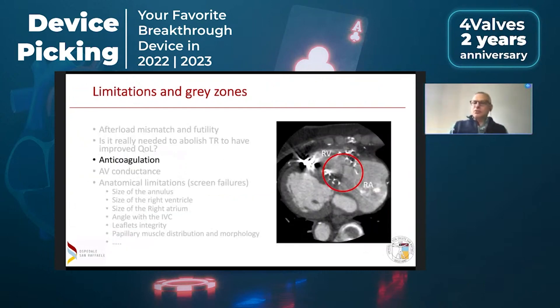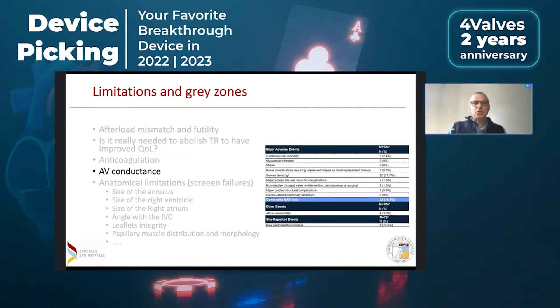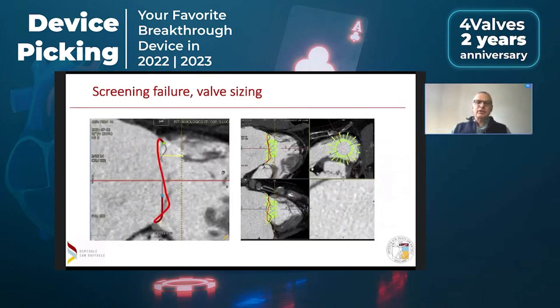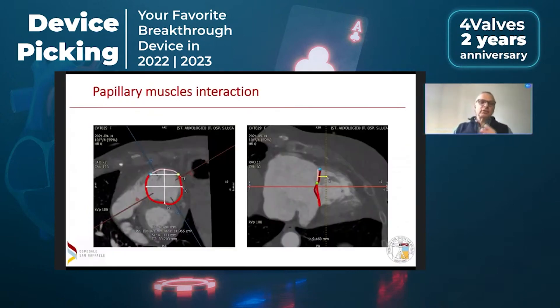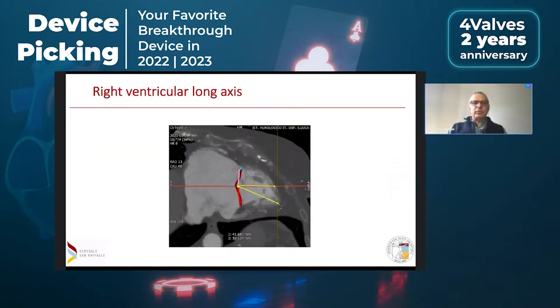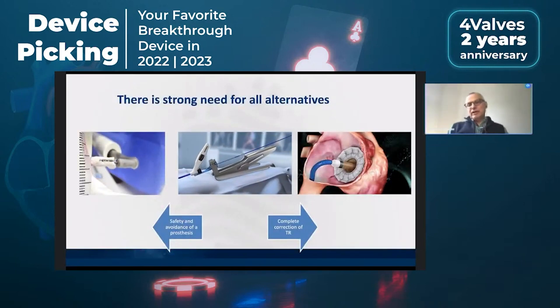There is the question of anticoagulation, which is still a problem when we think about long-term outcomes. There is an issue of AV conduction in some of these devices — for instance, in the experience with Evoque, there has been a pretty high rate of permanent pacemaker implantation, around 10%. And there are many anatomical limitations: the size of the annulus, the position of papillary muscles, the angle between the tricuspid valve and the IVC — all these issues are very important.